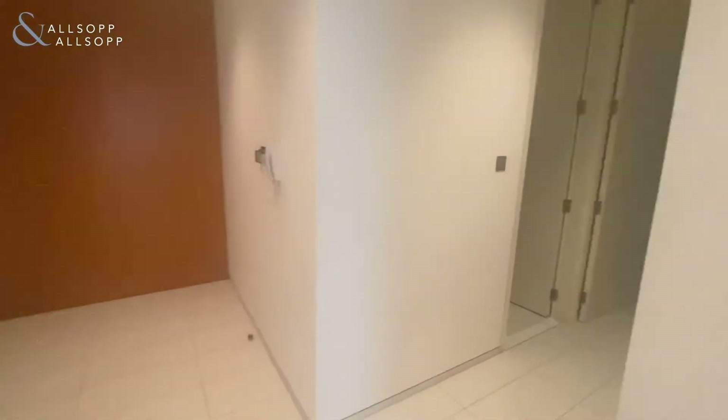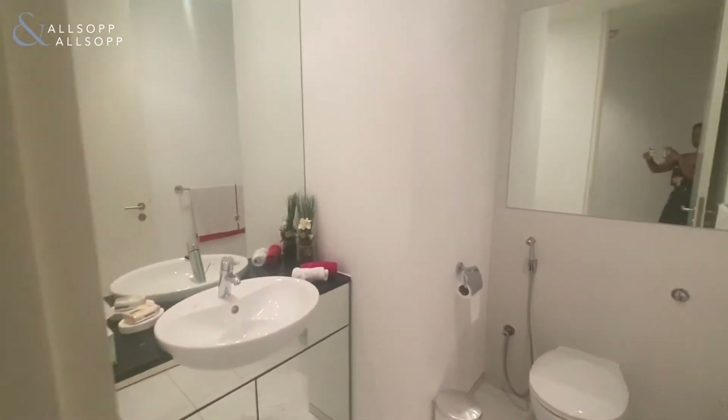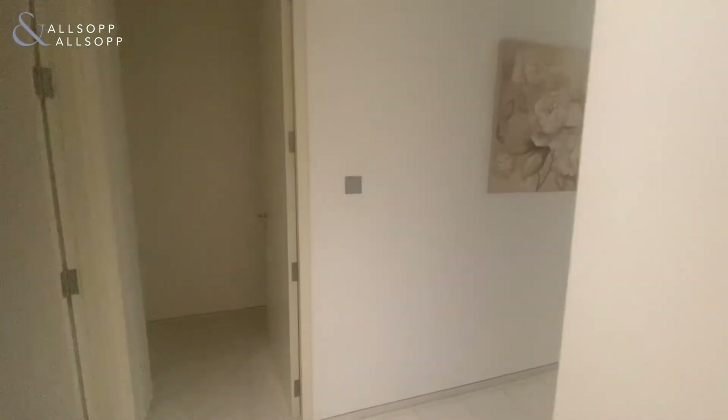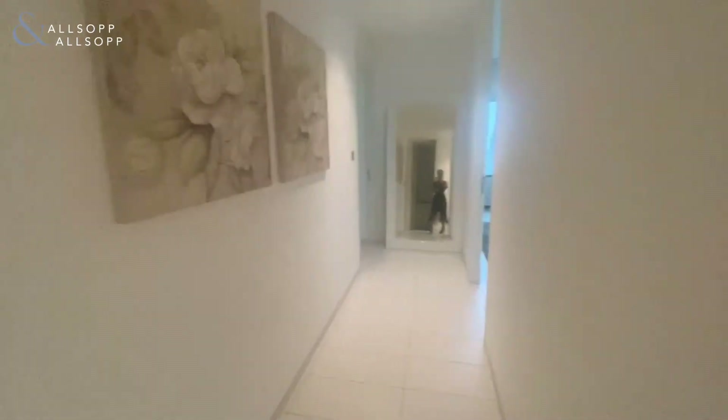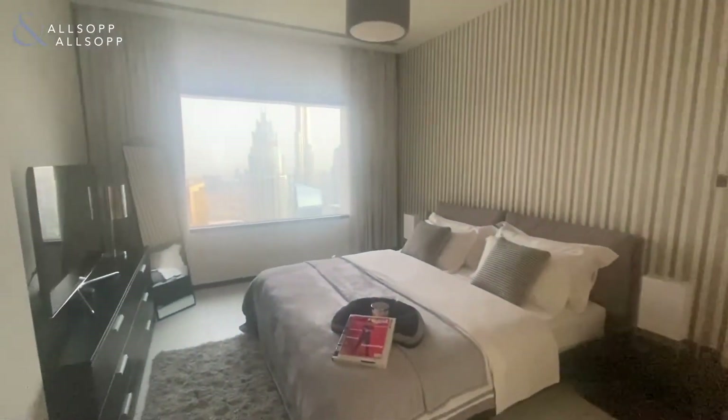And then to the right we've got the bedrooms. On the left-hand side you've got a WC, and then following the room you've got the bedroom.